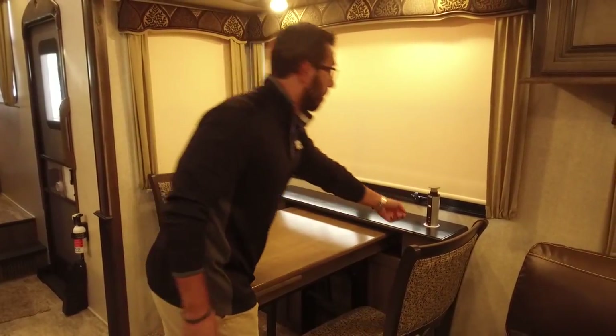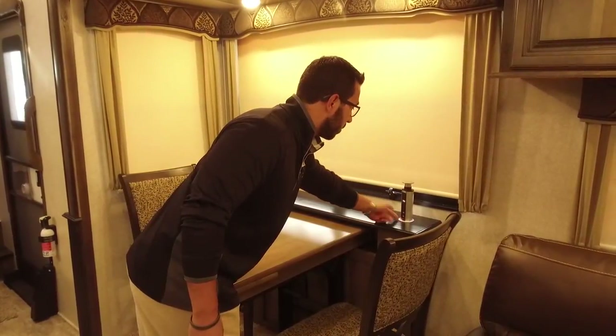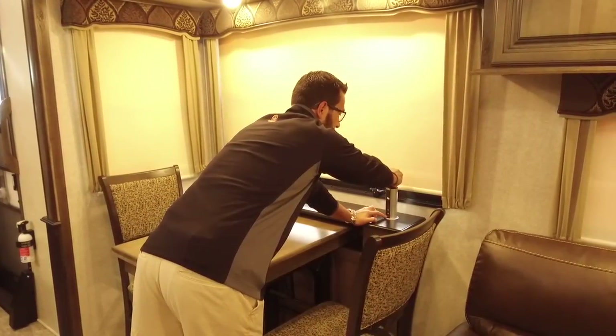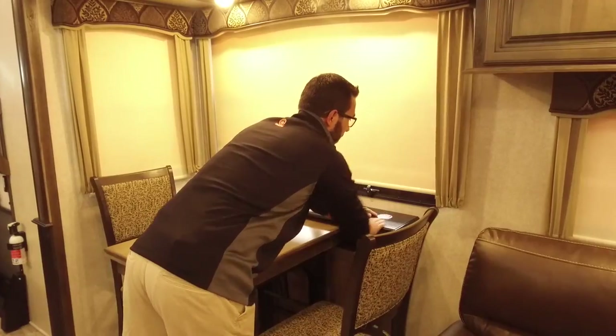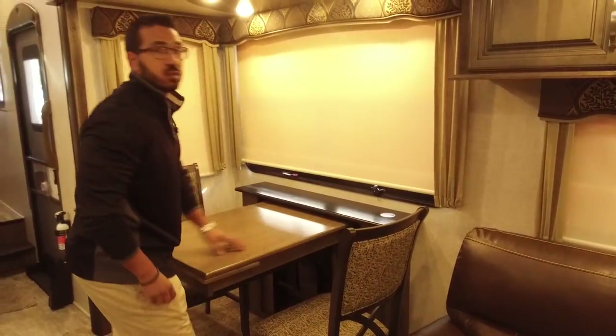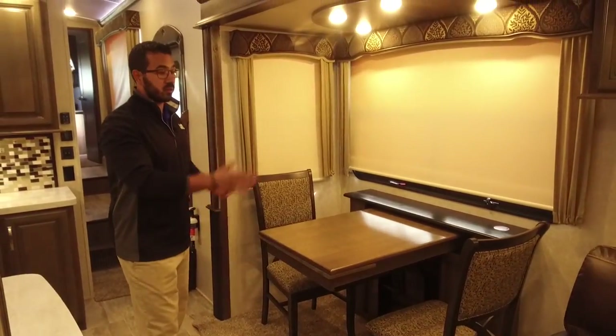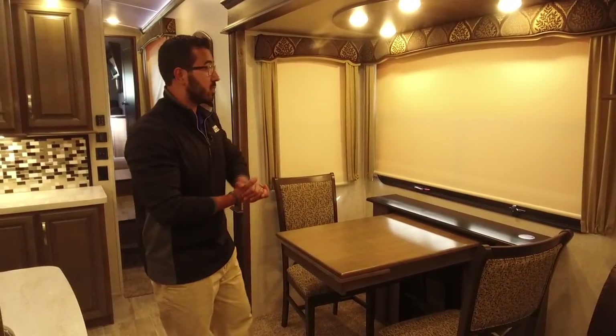Right over here you'll see they have a pop-up power tower, which is neat. If you're working and need to plug some stuff in, you can pull this up — it has two standard outlets as well as two USB ports. When you're done, there's a little red button right here — push that and it sinks right back down. You also have an additional fixed electrical outlet down below, so plenty of outlets whether you're sitting at the table or in the theater seating.